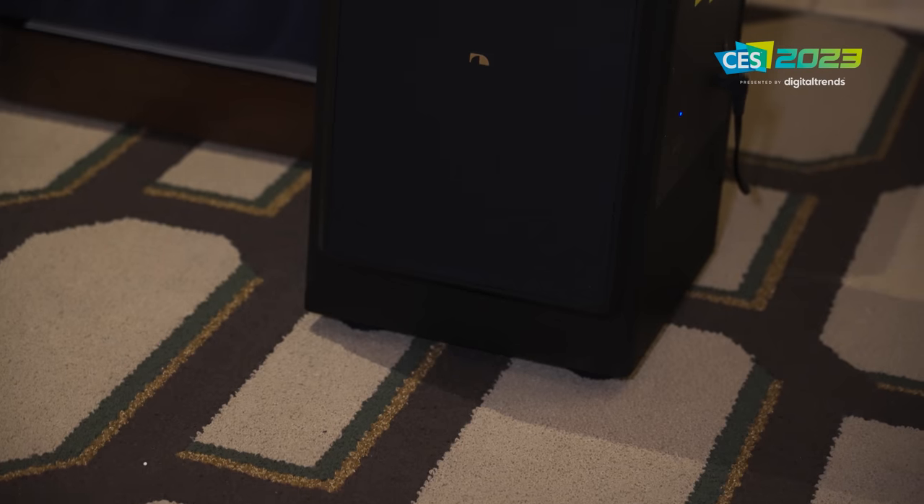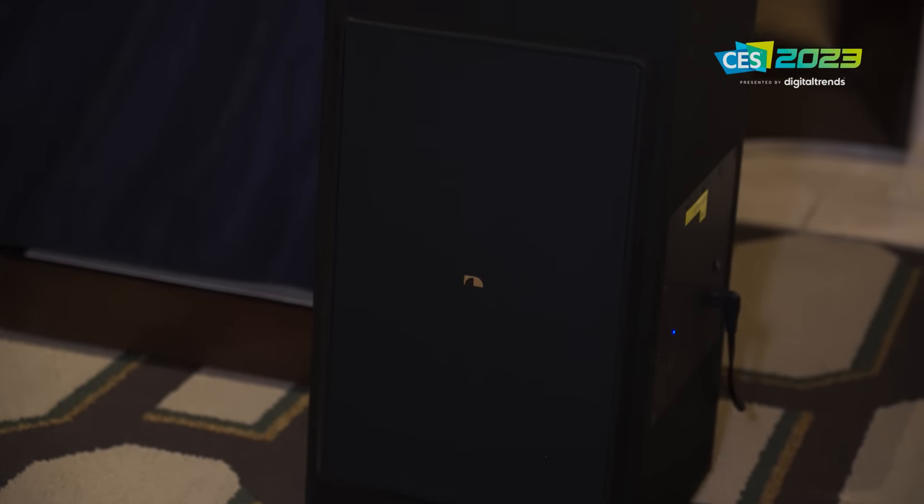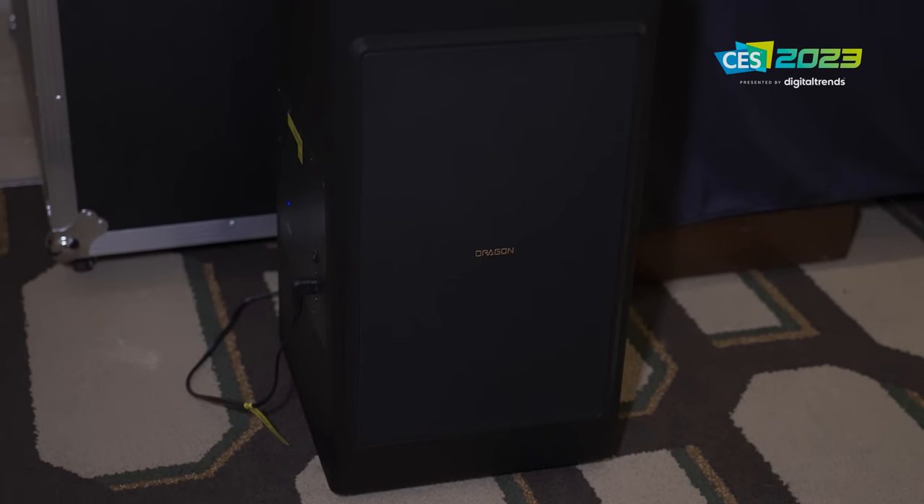I loved it. And the bass — forget it. Those subwoofers were quite well controlled, but they were also brutal. It's kind of funny what happens when you put four well-powered eight-inch drivers in decent enclosures.